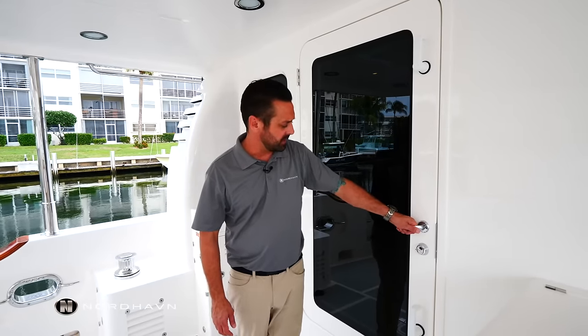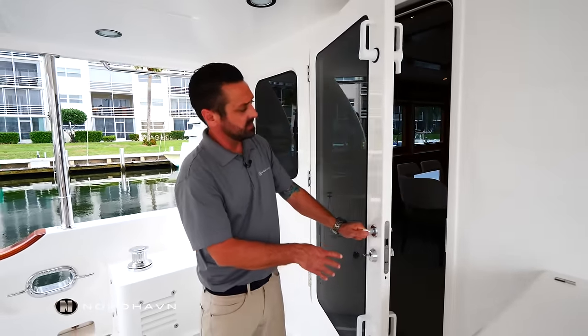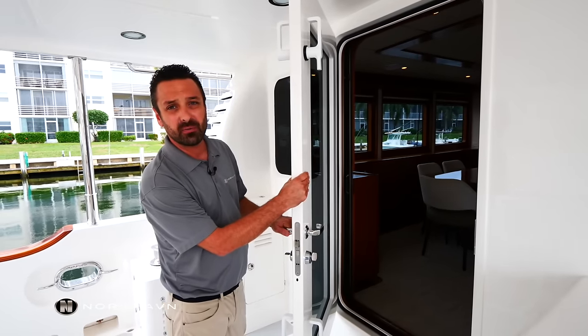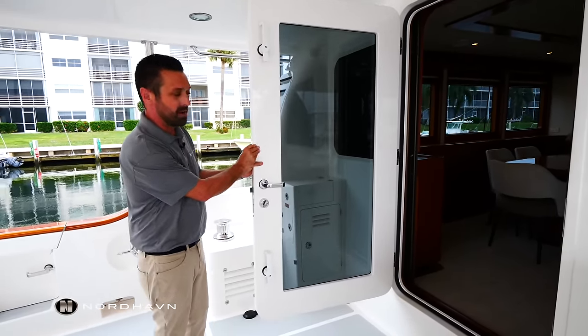From the cockpit, we enter through this single-hinge door with full-height glass. These are the new doors — they're fiberglass instead of painted aluminum, so the new owner will not have to worry about bubbling paint.